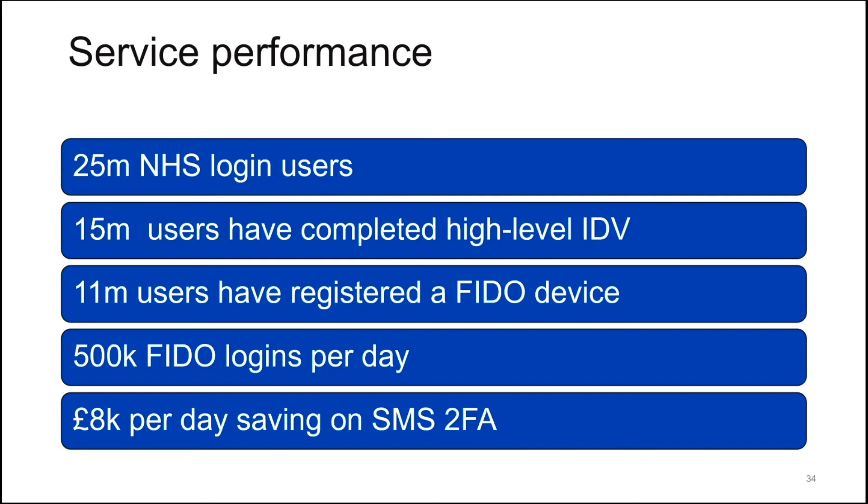Our service performance currently: NHS Login has 25 million users, a stat that has dramatically increased over the course of the COVID-19 pandemic. 15 million users have completed a high-level ID check within NHS Login, allowing them to access higher-level data — and that is where FIDO Login becomes most applicable. 11 million users registered with NHS Login have also registered a FIDO device, equating to about 500,000 FIDO Logins per day. We pay 1.6p per text message for the two-factor authentication SMS, so at 500,000 logins per day, that equates to about £8,000 per day that we are saving by using FIDO Logins.